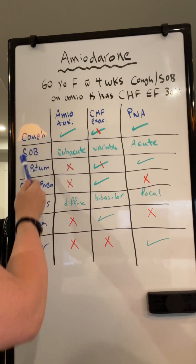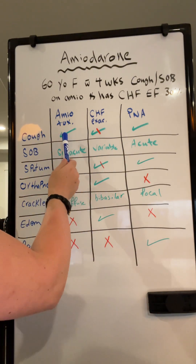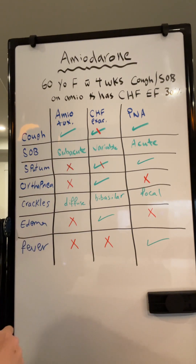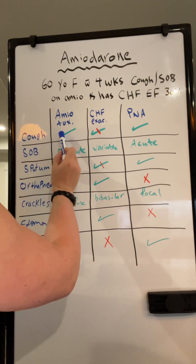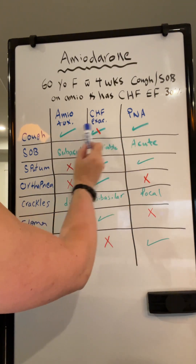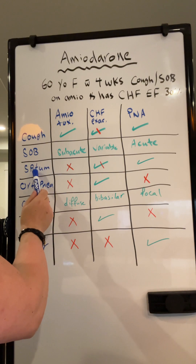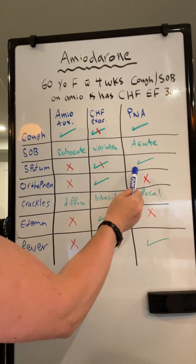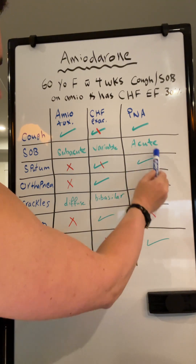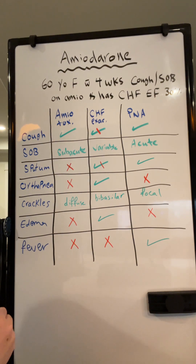From this table, you can differentiate and pinpoint the diagnosis. Cough is present in all of them. But phlegm, sputum, or productive cough is mostly associated with pneumonia. In amiodarone toxicity, you have a dry cough.